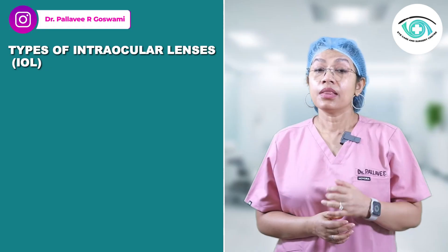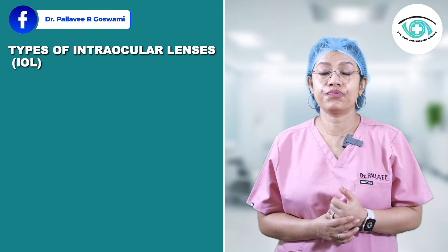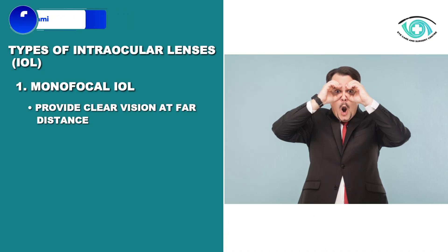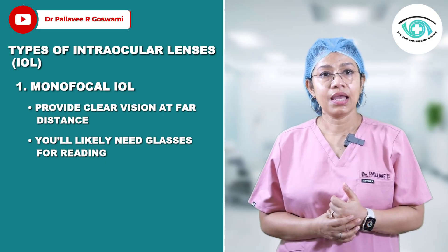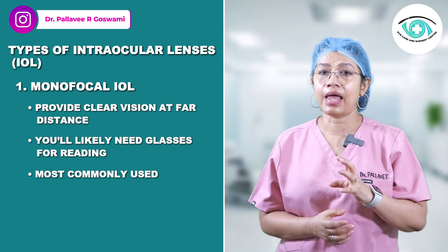Let's look at the main types of IOLs you can choose from. First, monofocal IOLs — they provide clear vision at one distance, usually for far vision. You will likely still need glasses for reading or intermediate tasks. Monofocal IOLs are the most commonly used and are typically covered by insurance.